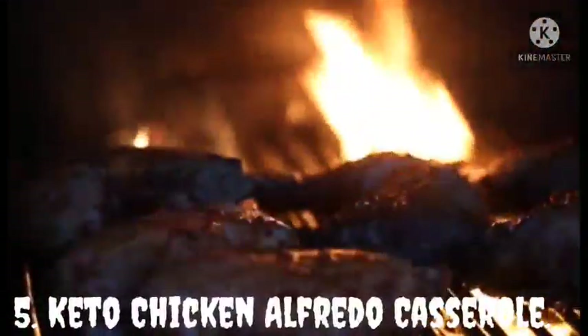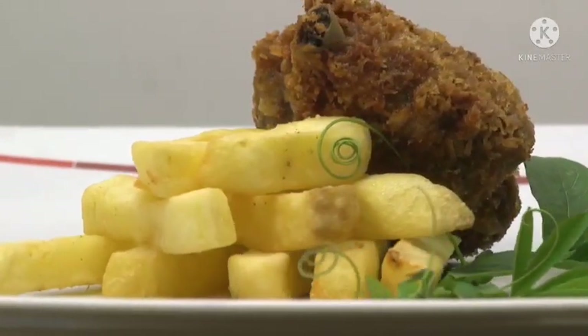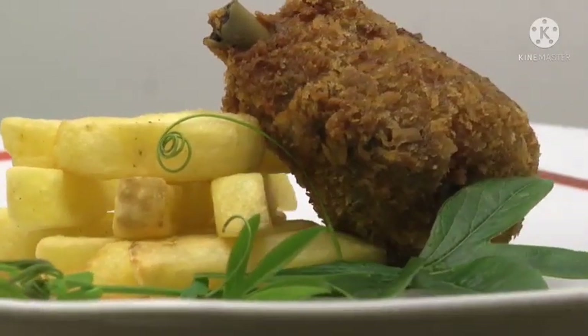Keto Chicken Alfredo Casserole. Keto Chicken Alfredo Casserole is the perfect keto dinner you can quickly make for your whole family. It is an easy, cheesy meal packed full of chicken, cheese, and cauliflower, containing only 6 grams of carbs. This recipe is another version of the classic Italian favorite. It's super delicious, will satisfy your need to maintain a healthy diet, and is one of my favorite low carb high protein recipes.